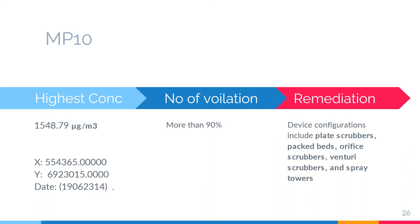With my set of data, I managed to pull out some information. For MP10, the highest concentration found is 1,548 micrograms per cubic meter at longitude 554,000 and latitude 6,523,015, on the 23rd of June 2019. For the number of violations, more than 90% of the data exceeds the CONAMA limit. The remediation for this problem is to use device configurations including plate scrubbers, packed beds, orifice scrubbers, venturi scrubbers, and spray towers to remove particulate from the exhaust.